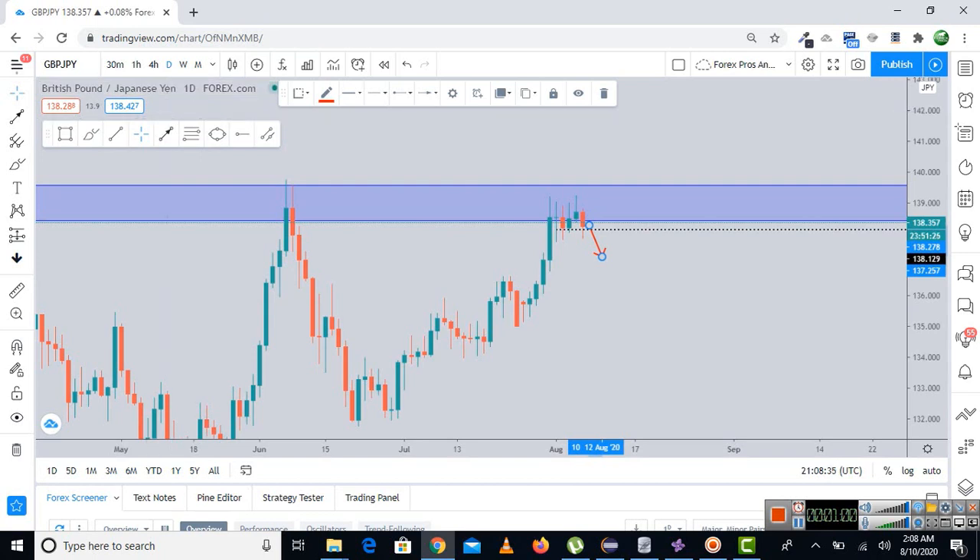We will wait for the market to break below the structure support, and then on the retest of this structure support — which will at that point have turned into resistance — we will monitor the price action on the 4-hour chart. Monthly, weekly, and daily time frames are to analyze market direction, and to get a good entry point the 4-hour chart is best. If we find the market shifting its momentum towards the downside, we will take that entry.